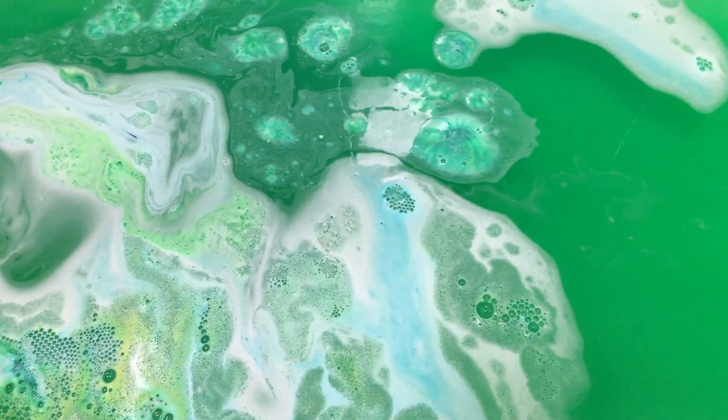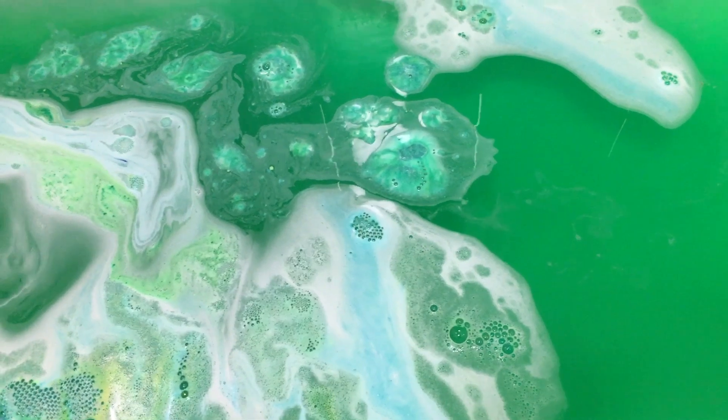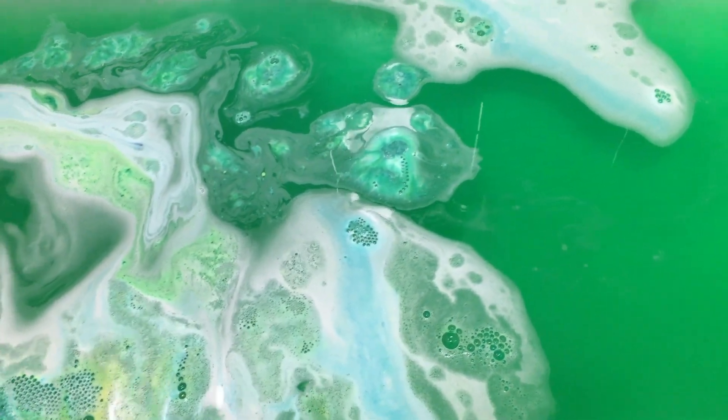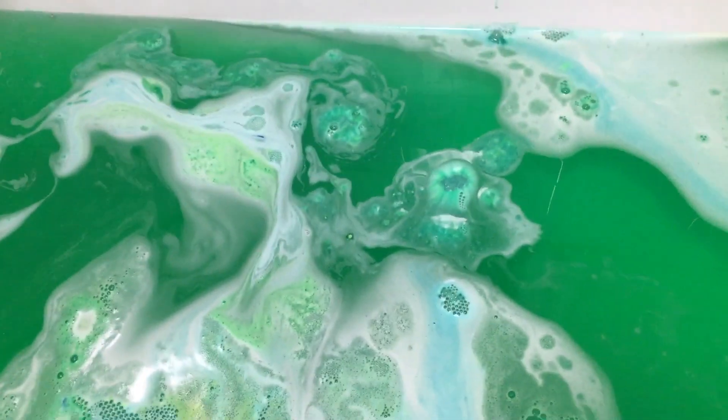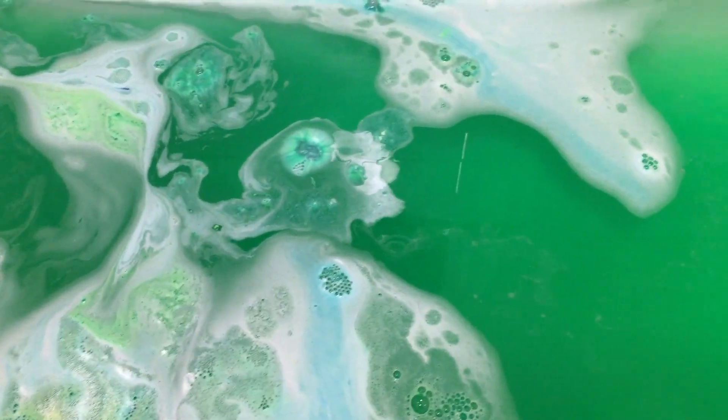So we've just got a tiny bit of bomb left — nothing really to shout home about — but we've been left with this kind of wicked green colour water, which is just beautiful, really, really nice. You've also got in here, though I'm not sure if you're going to be able to see it, quite a lot of silver sparkles.